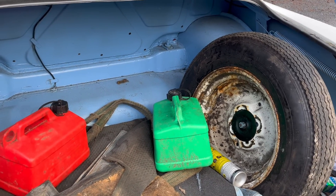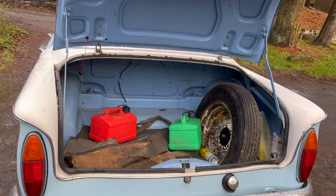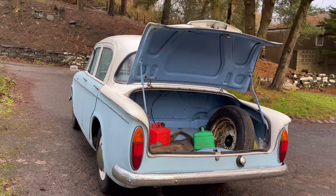But who owns a car like this in 2023? And most importantly, why? Well, it's back to a familiar channel regular, Kev, to tell us why he picked this Series 3C Minx.